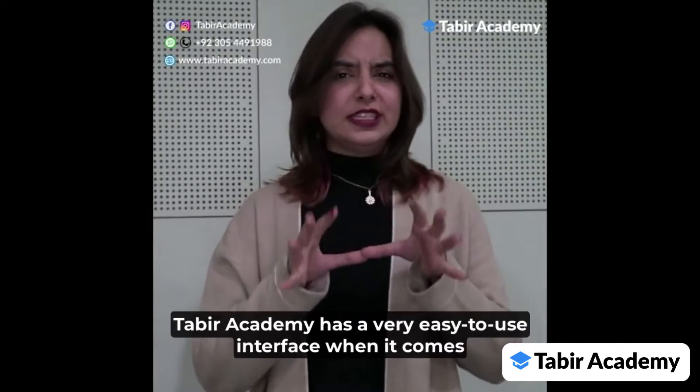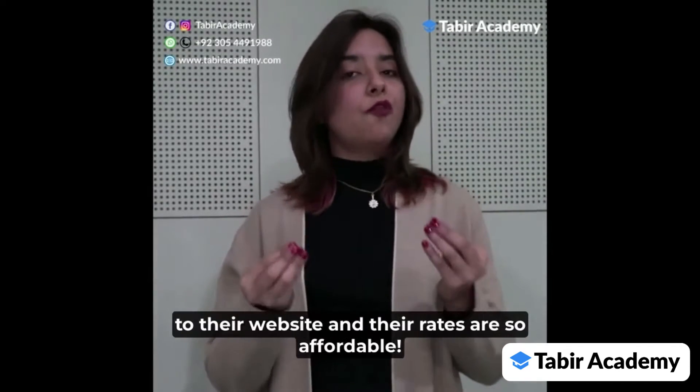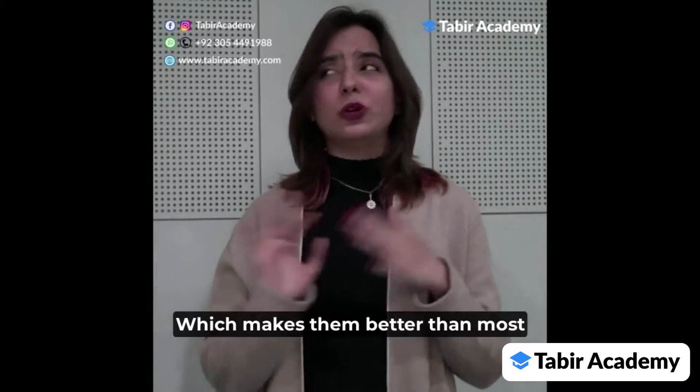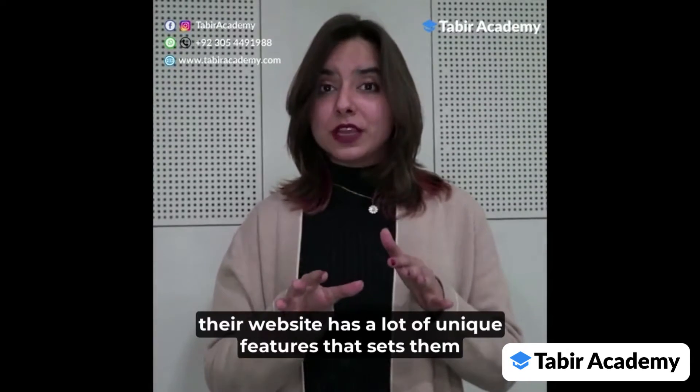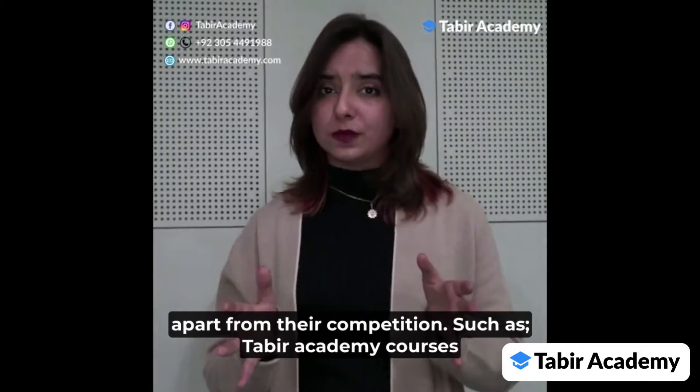Taabeer Academy has a very easy to use interface when it comes to their website, and their rates are so affordable, which makes them better than most of the institutes out there. Along with that, their website has a lot of unique features that set them apart from their competition.